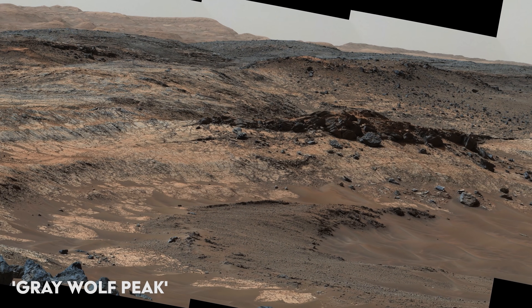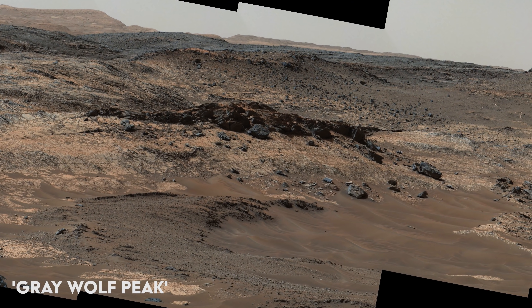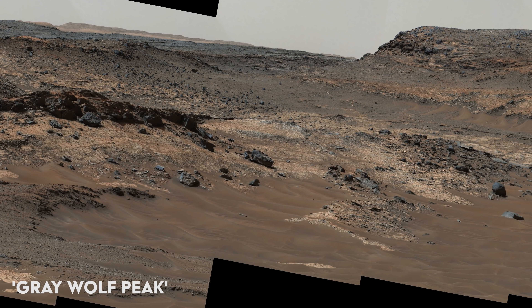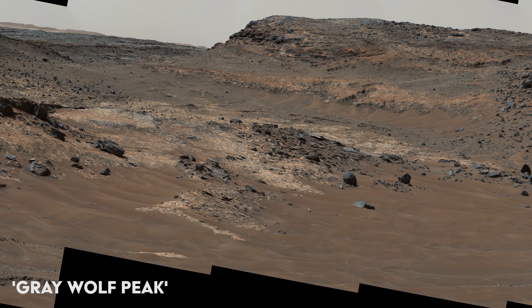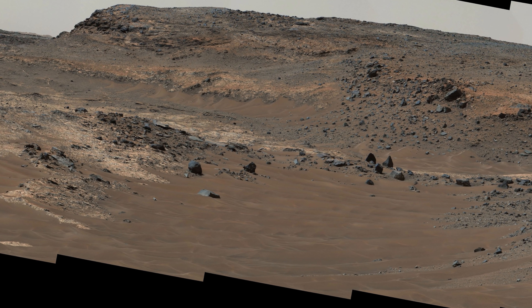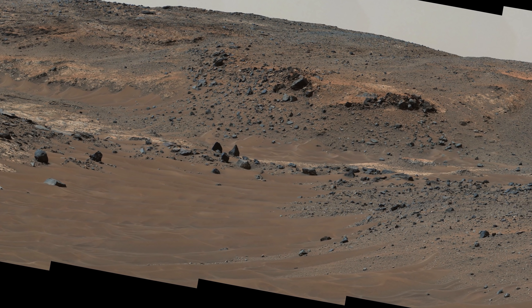These mosaics have been stitched together by NASA and its partners, sometimes from thousands of smaller images, and the black areas you may sometimes see are where no image was taken. We could zoom in so you don't see those areas, but then you wouldn't be seeing Mars in true 4K. We feel that it's important to limit the zoom to 4K quality.